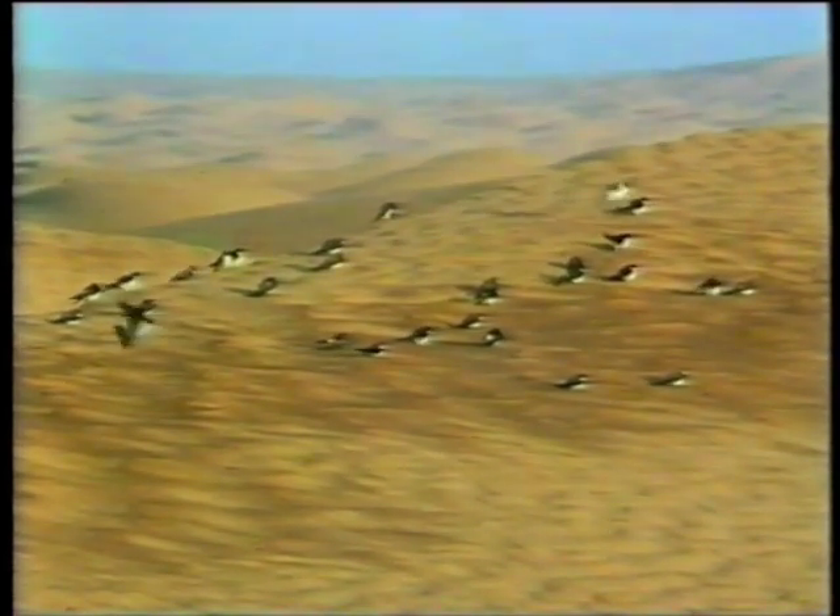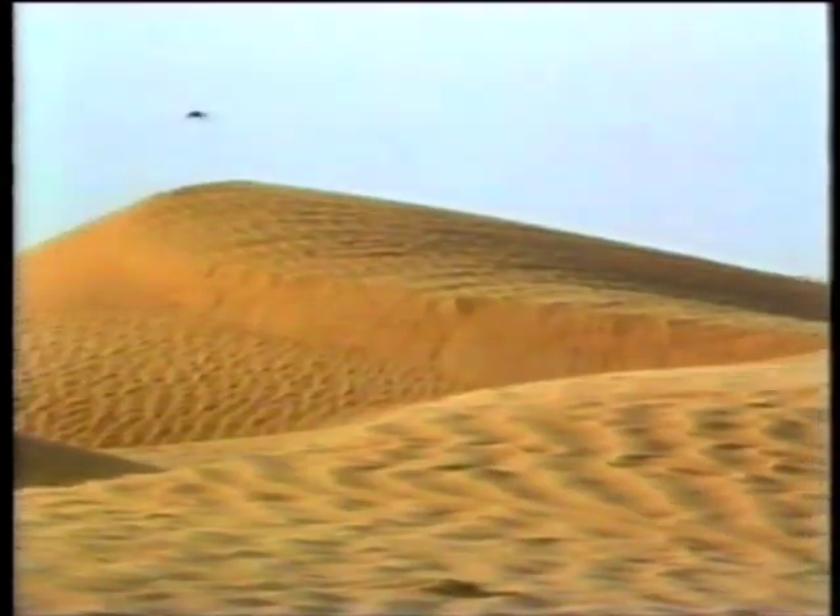Yet every autumn, millions of birds from all over Europe and Asia make this hazardous crossing. For many, the first sign that they have reached their winter home is the river Niger flowing through the sands near Timbuktu.